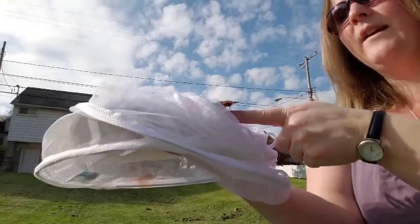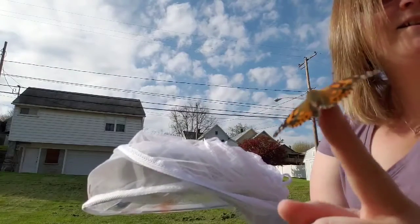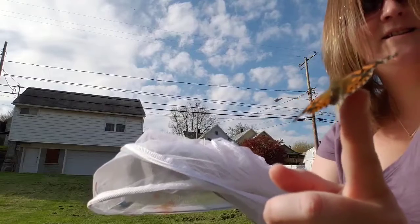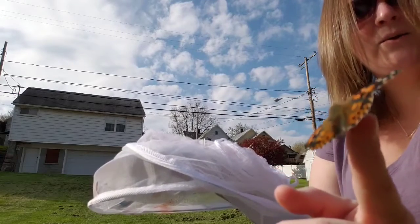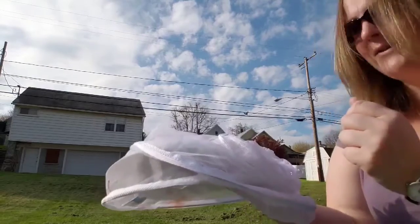Let's see if I can get one on my finger and get it ready to go. Do you see that? Look at that — look how pretty that is. Doesn't look like it's really ready to go quite yet, so I'm gonna try to sit it right here. There we go. There goes one!